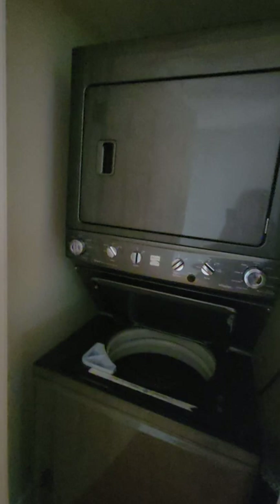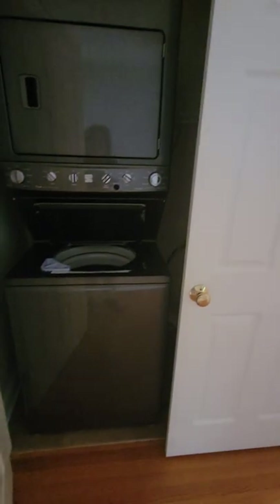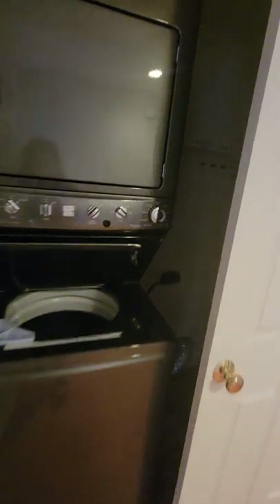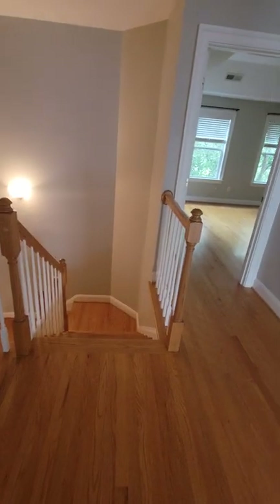There's a powder room here — everything's in great condition. I notice a noticeable temperature change. This is a stackable washer and dryer, and then you've got storage over here. You've got a pull-down attic in the hall right at the top of the steps.